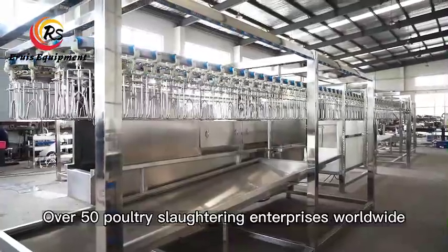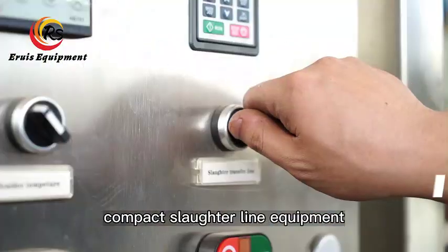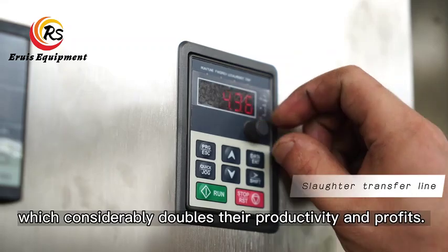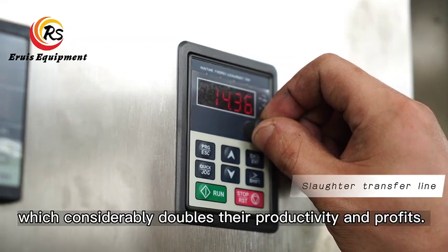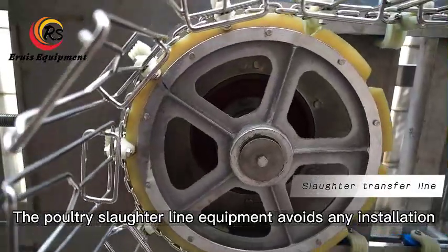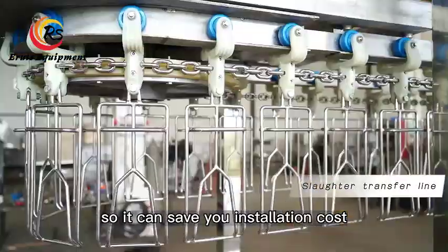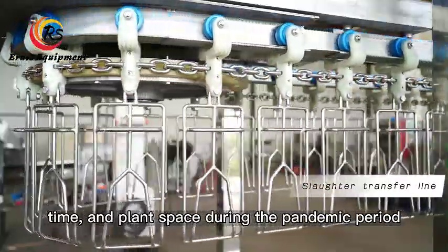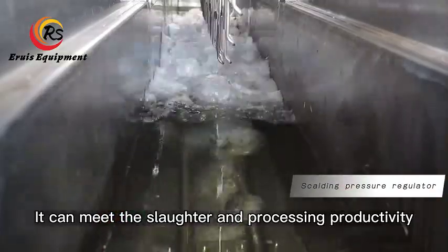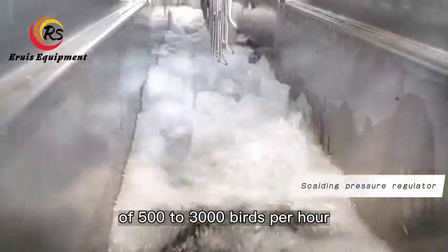Over 50 poultry slaughtering enterprises worldwide have been equipped with Irua's automatic compact slaughter line equipment, which considerably doubles their productivity and profits. The poultry slaughter line equipment avoids any installation, so it can save you installation cost, time, and plant space. It can meet the slaughter and processing productivity of 500 to 3,000 birds per hour.